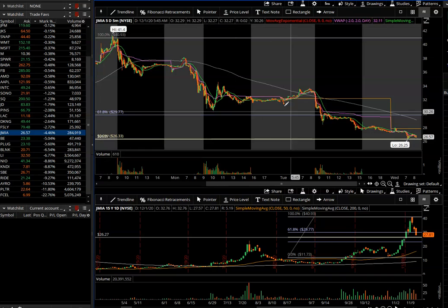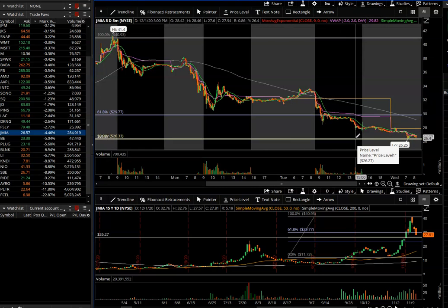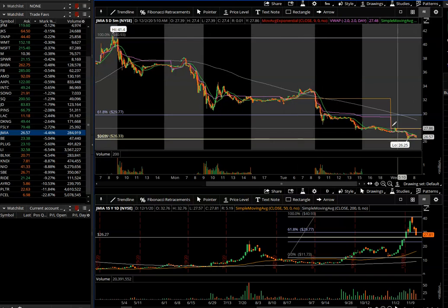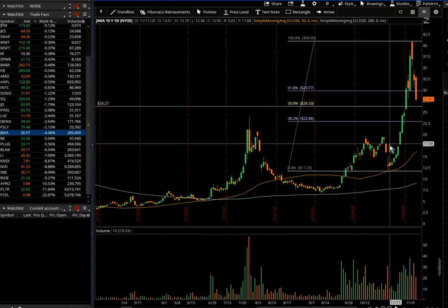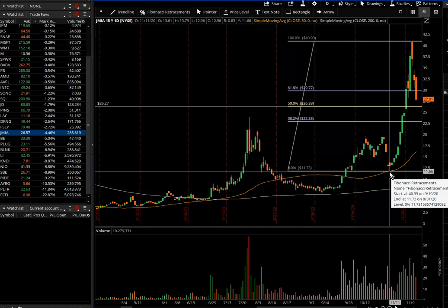Look at JMIA — it's down today. I just marked out the low where it's at right now on the pre-market 15-minute chart. Switch over to the daily chart — from the top of its move to the bottom of its move.